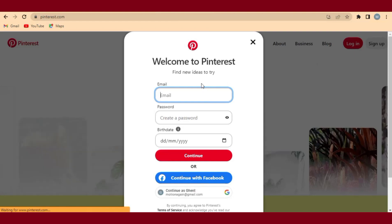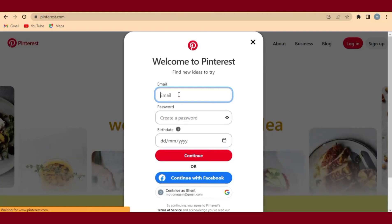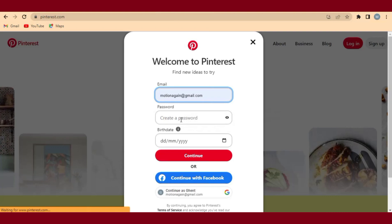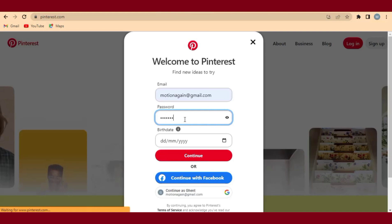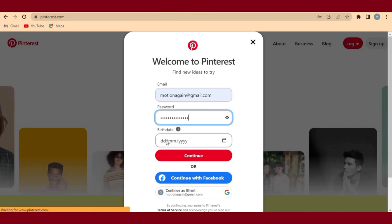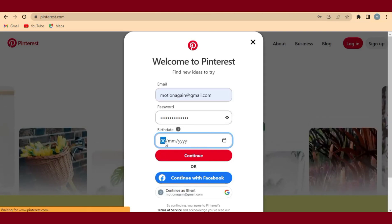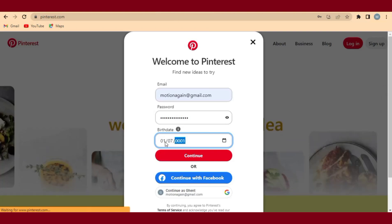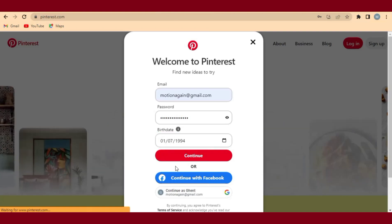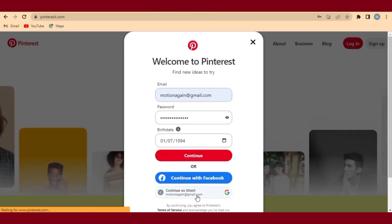A form will appear, and what you are going to do is fill the form with your email address and then create your password. After entering your password, make sure you enter your date of birth. Since I have an account already, I will log in, but you have to click on Continue so that your account will be created on Pinterest — that is what we are going to use to earn money every day.